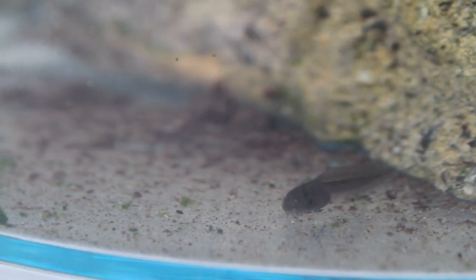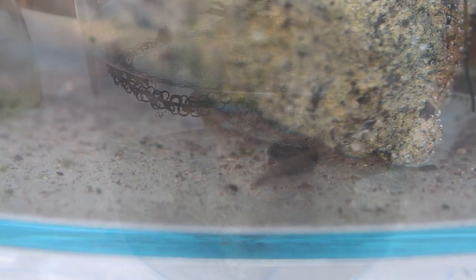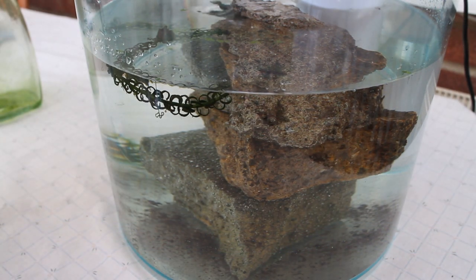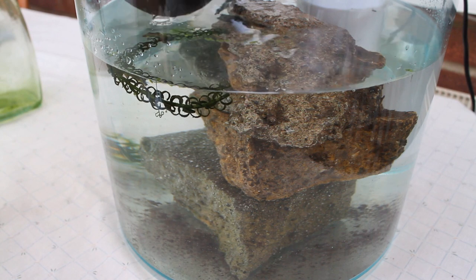I also added some curly water thyme — I believe that's what this plant is called — and hopefully this will add some oxygen in there, as well as introducing microflora and microfauna for them to eat. This plant was originally in a pond I had — an old sand pit that I turned into a pond — but we don't really get animals in there anymore, so I took the plants out and introduced them to the tank.